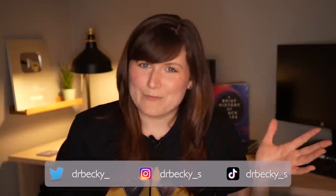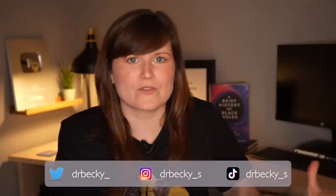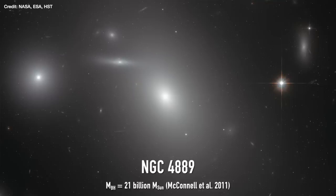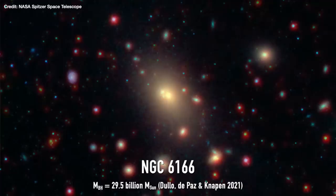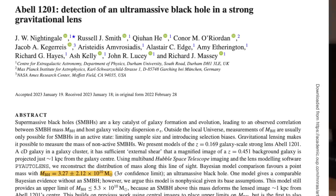Now this is not the biggest black hole that we know of — we've seen bigger. It's comparable in mass to some of the biggest ones that we know, like the ones we find in the centres of NGC 4889, NGC 6166, and A3558. But it is not the most massive. That crown goes to the supermassive black hole in the centre of TON 618, which is 66 billion times the mass of the sun — more than double what's been found in Abel 1201.